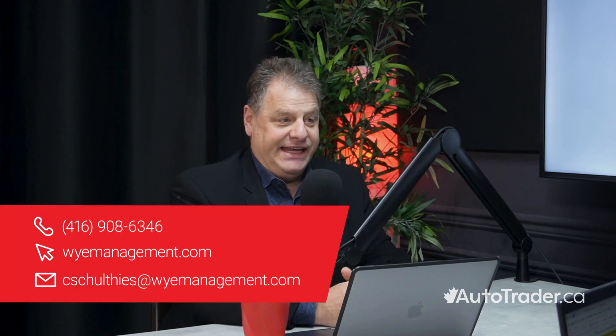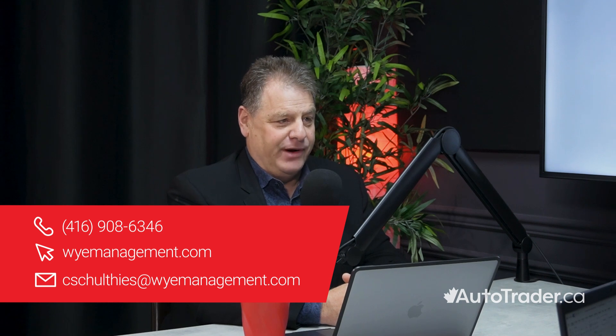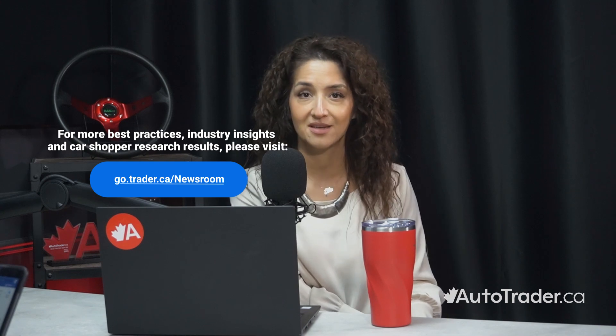Chris, I want to thank you again for taking the time and sharing your knowledge and expertise with us. For dealers looking for additional training and support, how can they find out more about you and Y Management? That would be ymanagement.com — W-Y-E — and they can also phone or email me direct at 416-908-6346. Thank you to our audience for tuning in. We're sure you'll be leaving with actionable takeaways to bring back to your dealership. For more information on lead management, be sure to visit go.trader.ca/newsroom for our complete lead management guide. If you're looking for even more support, reach out to Y Management for additional training. Thank you, and I hope to have you join us in our next AutoTrader Carology Talks.